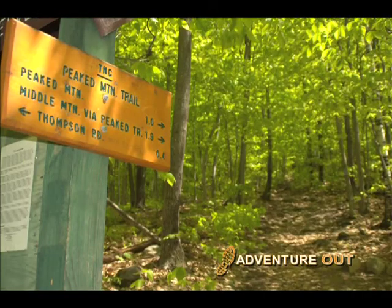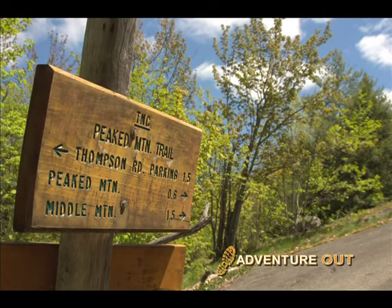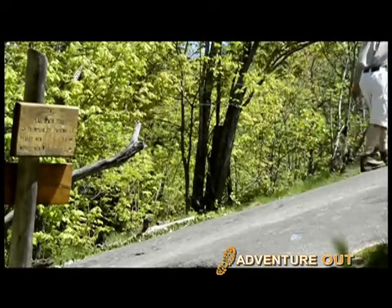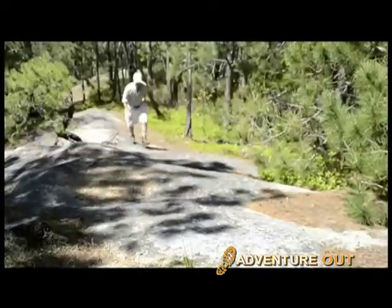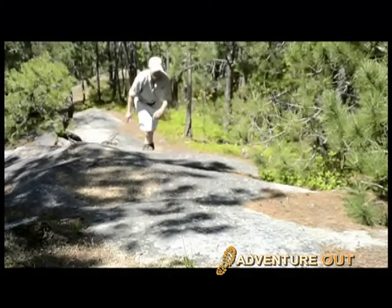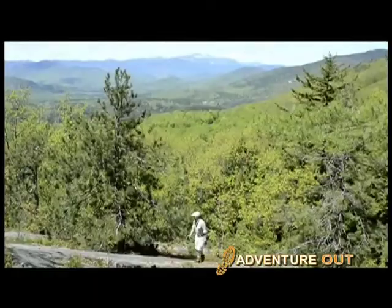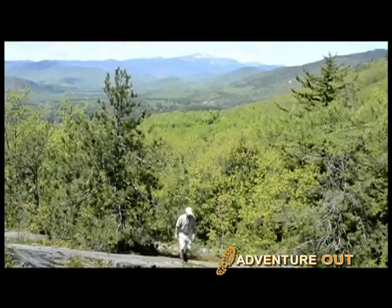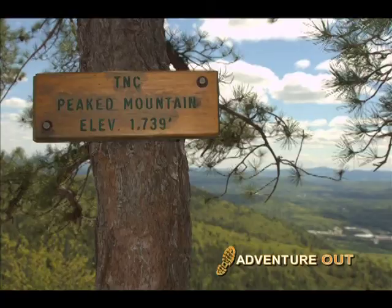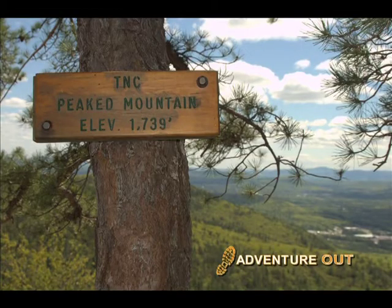Turn right onto the Piquet Mountain Trail blazed in blue, which is followed for 0.4 miles till it bears right at a junction for Black Cap Mountain. From here begins a series of open ledges providing wonderful views to the west. The trail continues to a false summit where a trail branches to the right for Middle Mountain, with a forest of red pine lining your way up the final steep 0.2 miles to the summit at 1,739 feet.